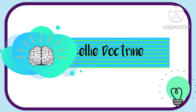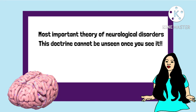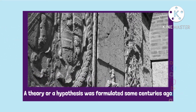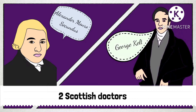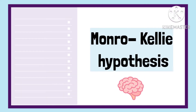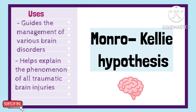The Monroe-Kelly Doctrine is presumably the most important theory of neurological disorders — this doctrine cannot be unseen once you see it. A hypothesis formulated some centuries ago by two Scottish doctors, namely Dr. Alexander Monroe Secundus and Dr. George Kelly, both of whom changed neuropathology and its treatment forever. This theory is important in so many ways as it guides the management of various brain disorders and helps us understand an important phenomenon of all traumatic brain injuries.